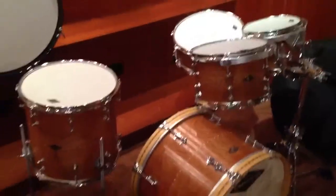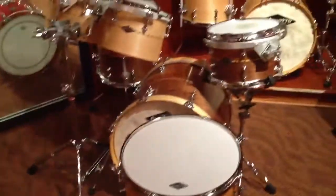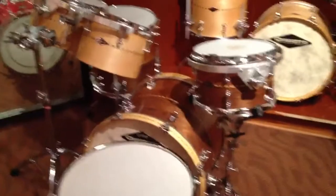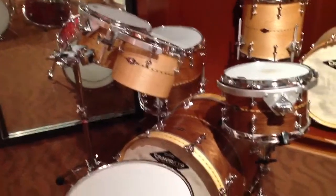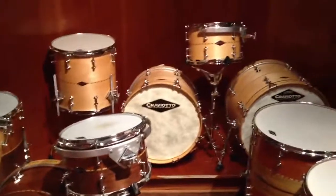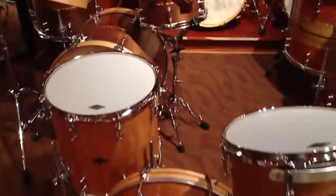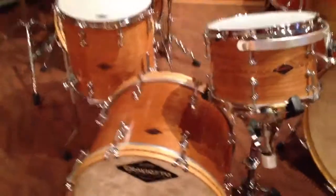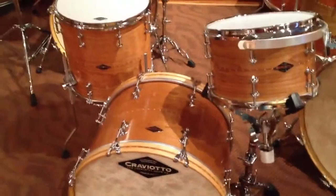The beautiful 10, 12, 14, 20 cherry kit with 5.5 by 14 snare. The cherry walnut stacked solid kit with 10 and 12-inch maple timbales sitting next to it. 12, 14, 18 maple kit with a 20-inch bass drum. A newly arrived 12, 14, 20 cherry kit that's just exquisitely beautiful — kit number 307.